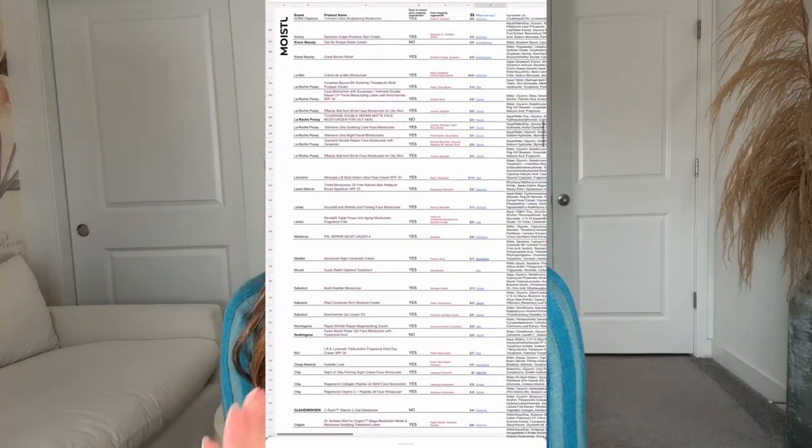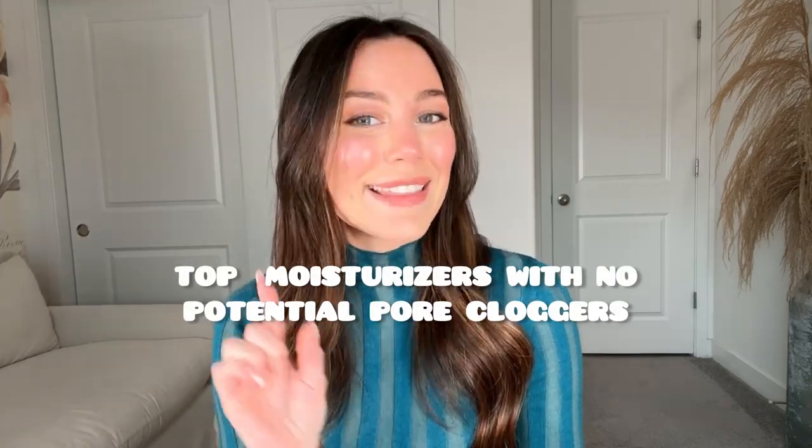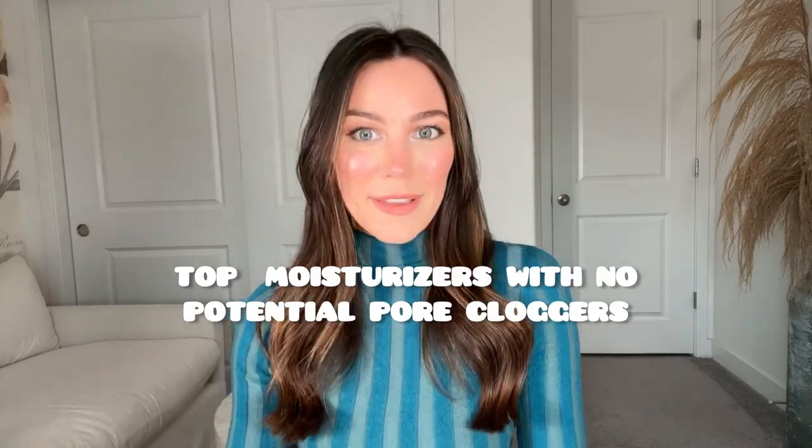I have had acne-prone skin for almost 15 years, and I've researched to find skincare and makeup with no potential pore cloggers. I even made a master list of products to try and products to stay away from. Since moisturizers is one of my top three products you should be using every single day, here are my top moisturizers that won't clog your pores. And at the end, I'll even reveal my personal favorite.